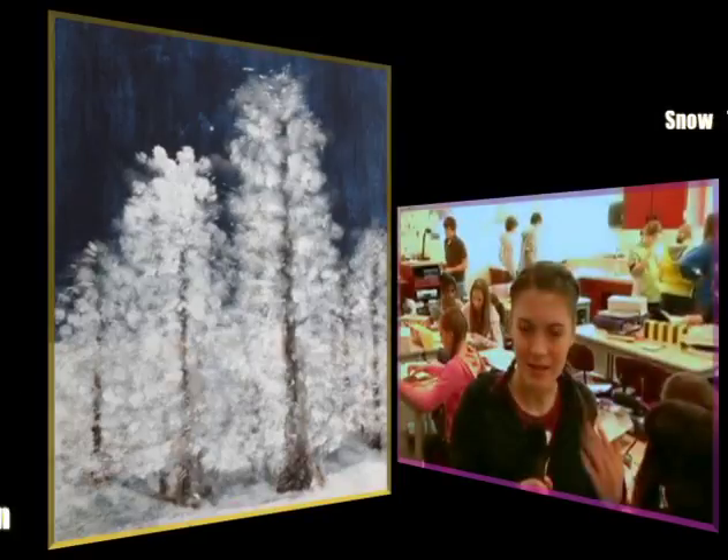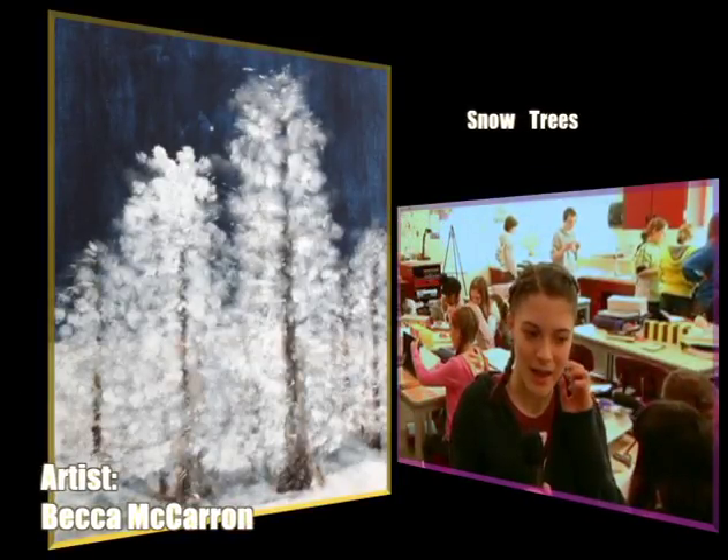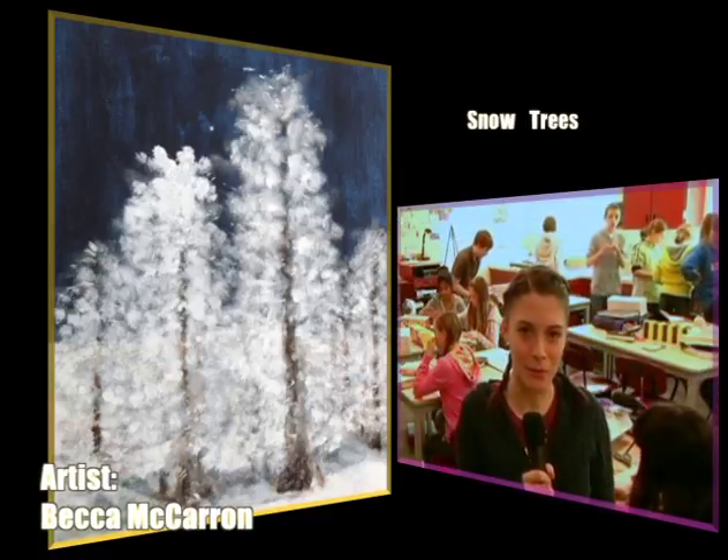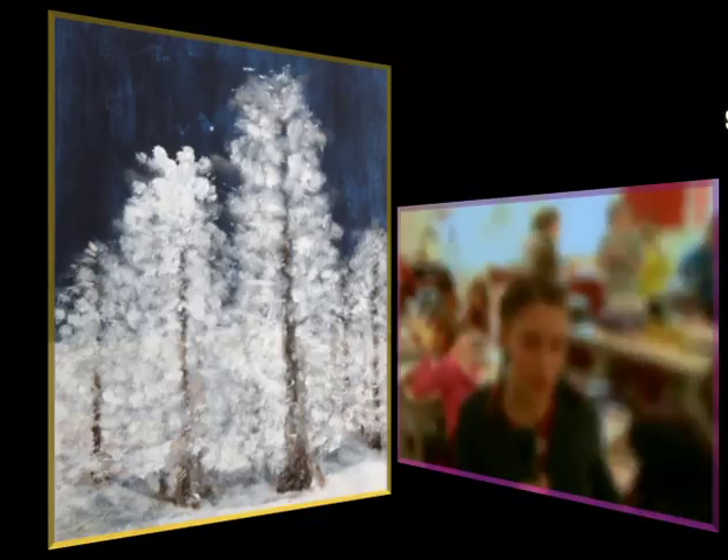I'm Becca McCarran and I did the painting with the trees and the snow. With the haiku thing, it was my favorite picture, but also since we've had such a mild winter, I was wishful thinking — hoping it would snow.